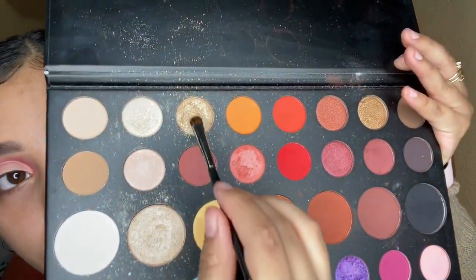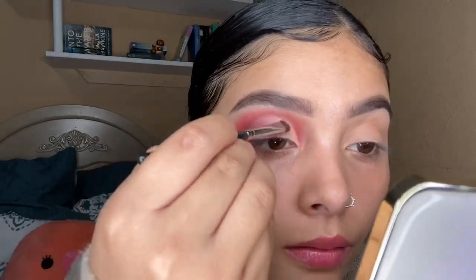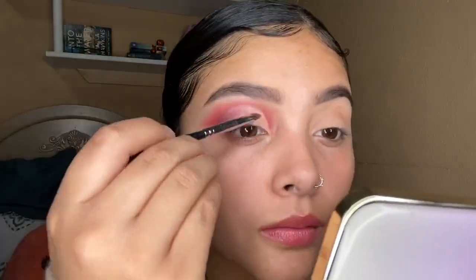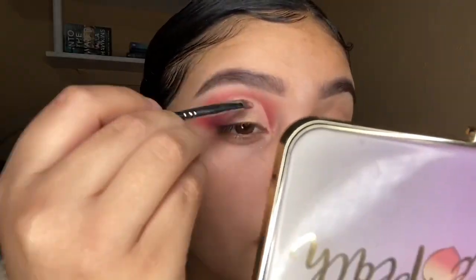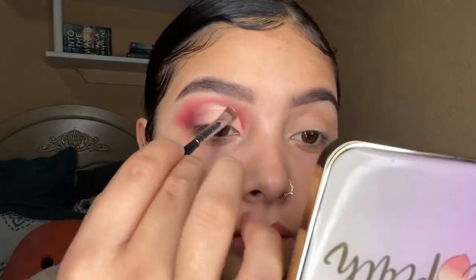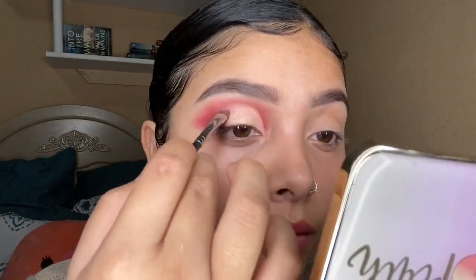Moving on, I decided to mix the shade called 'So Good' and the shade called 'Face' together — I love these two mixed together. The brush I used to apply that was the Morphe M152 brush.